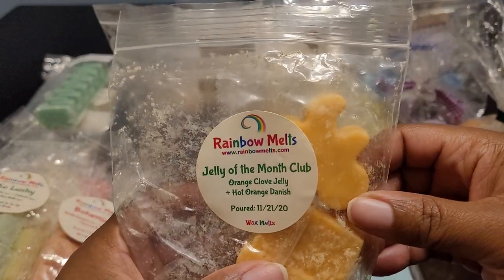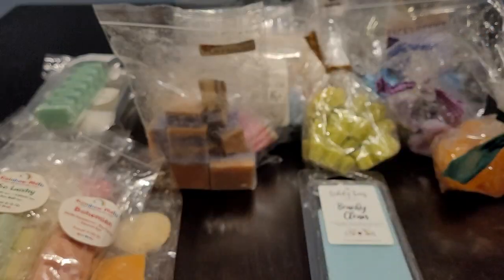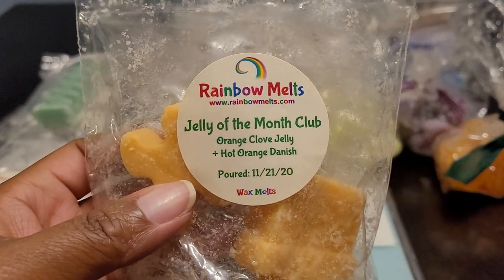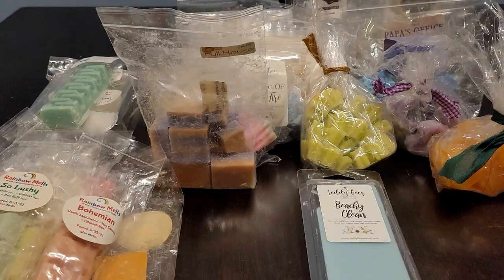Then we have a shape bag — Jolly of the Month Club — and this one was Orange Clove Jelly, Hot Danish, and Orange. This one was nice but it was a little bit on the light side. In the bag you can really smell the hot orange danish and the orange clove jelly. You get that clovey note, pretty strong. But on warm it was a little lighter, and it could be because this is from November 2020. It's still good but just not as strong as in the bag.